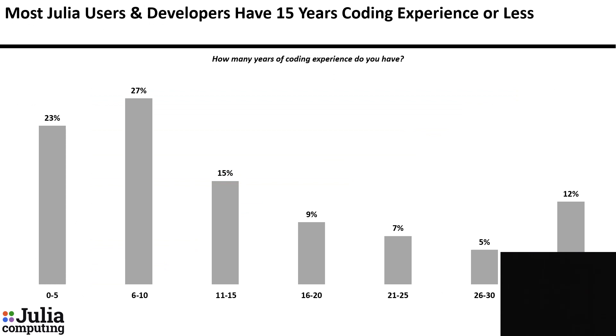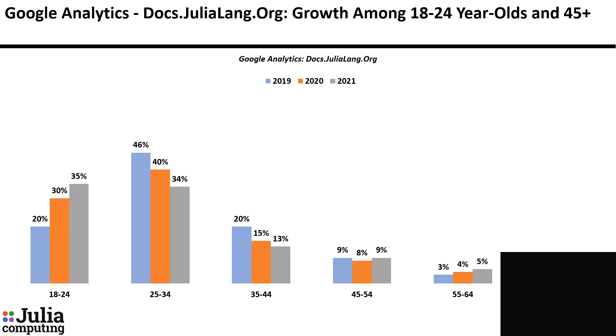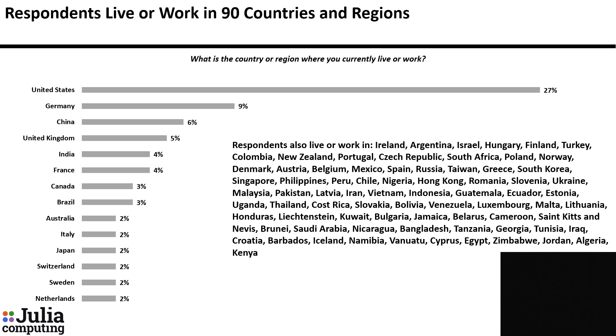Most Julia users and developers have 15 years of coding experience or less. Most are age 23 to 40. Looking at Google Analytics for visitors to docs.julialang.org, there has been significant growth over the last two years in the percentage of visitors who are age 18 to 24 or age 45 and up. About a quarter of respondents say they currently live or work in the United States, followed by Germany, China, UK, India, and so on — representing more than 90 countries and regions around the world.